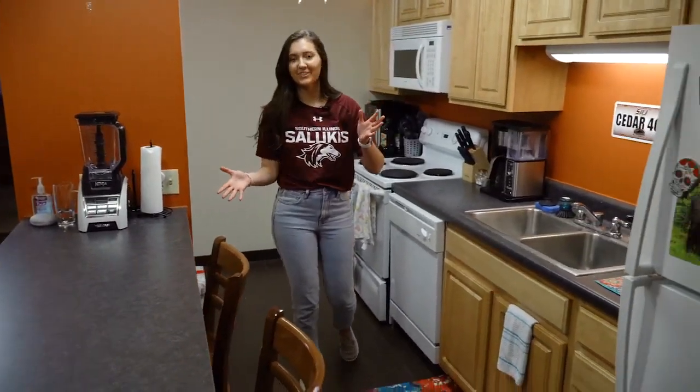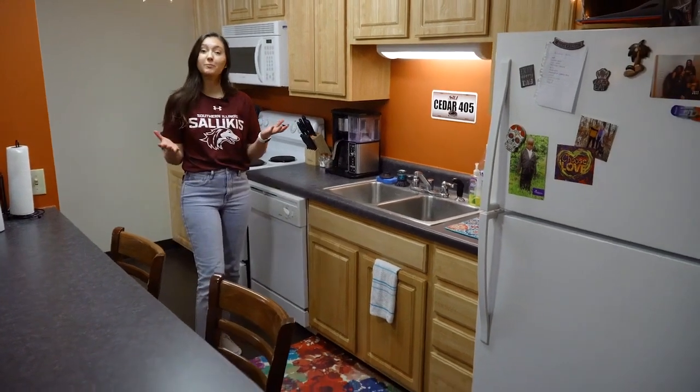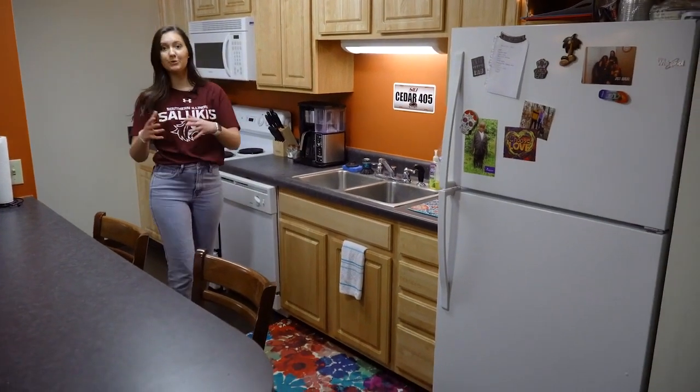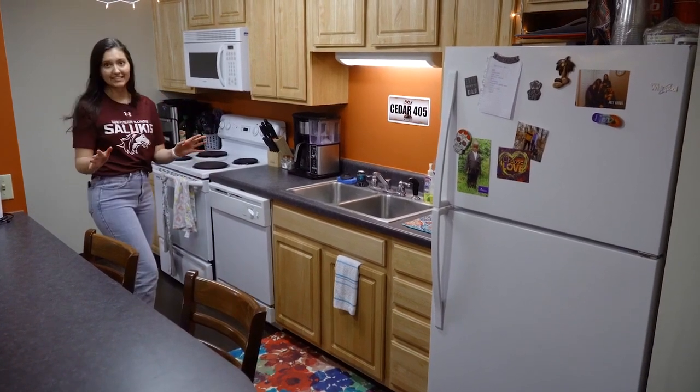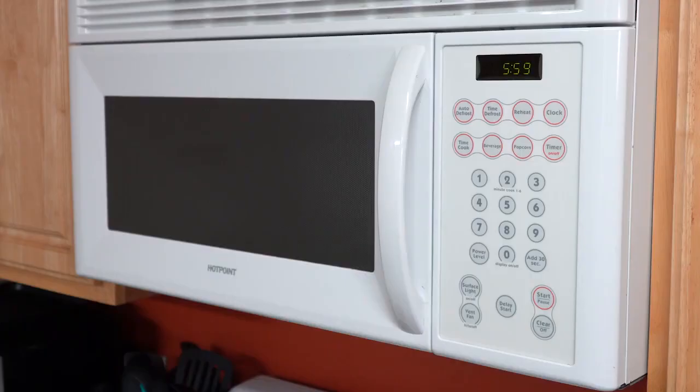So now as you can see we're in the kitchen. That's one of the great parts about being in an apartment versus a dorm room — you get all the space to cook. What comes with the apartment is the fridge, the dishwasher, which is amazing to have, the stove, and the microwave.